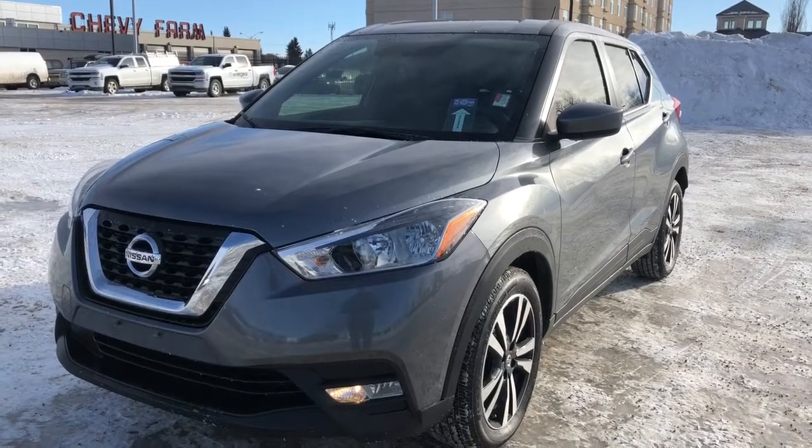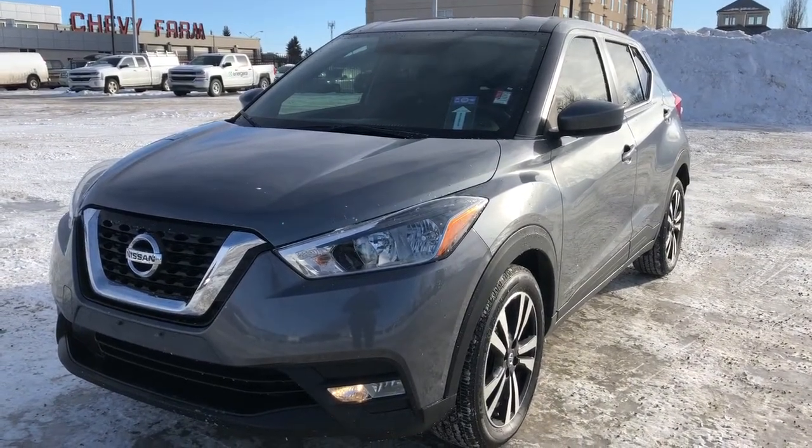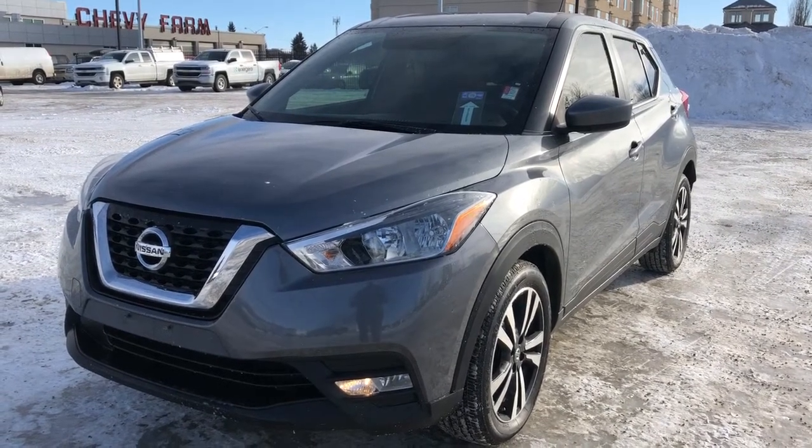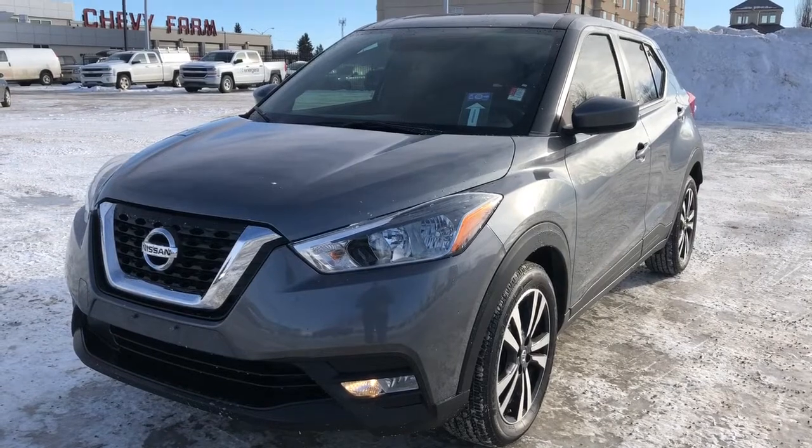Welcome to Wolf Chevrolet. Today we're taking a closer look at some of the interior and exterior features in our 2019 Nissan Kicks. This Kicks is featured in the SV trim and has a great paint finish.